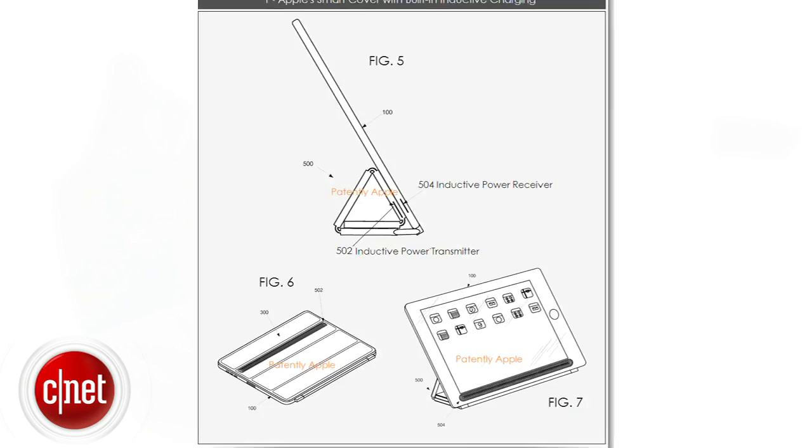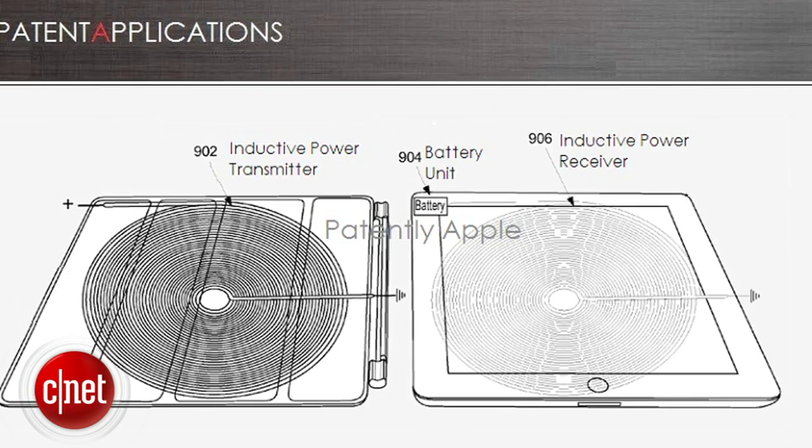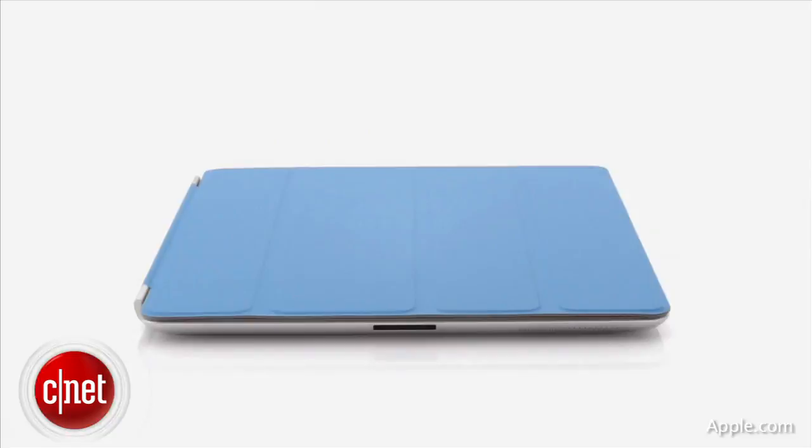Another Apple patent that's been submitted reveals the evolution of the iPad Smart Cover that would include built-in inductive charging to allow the iPad to continue to be charged on the go by the Smart Cover. The Smart Cover itself would need to be charged from an external power supply, but the patent also shows that it could be charged by resting near something like an iMac to wirelessly charge the cover on its own. This doesn't mean it's happening, but this stuff is real interesting.